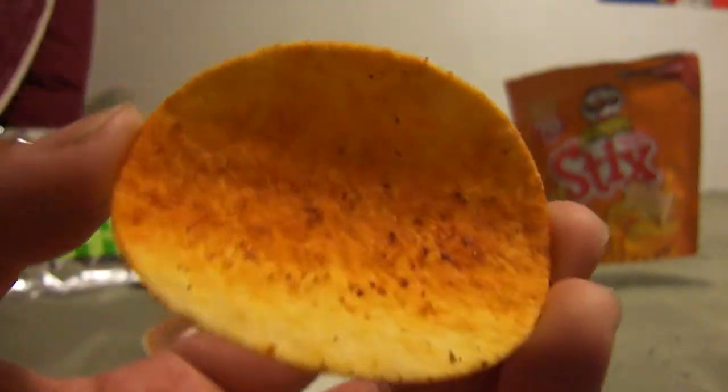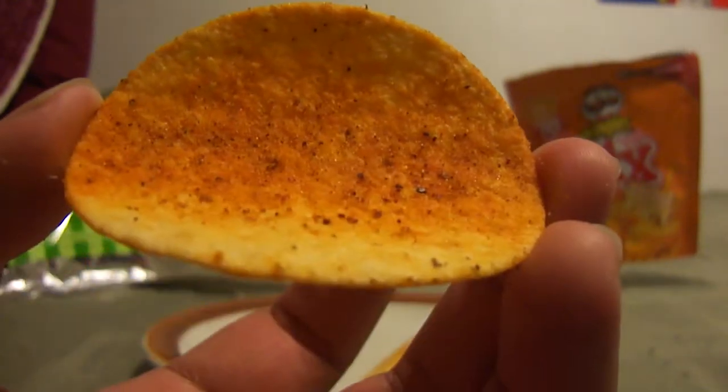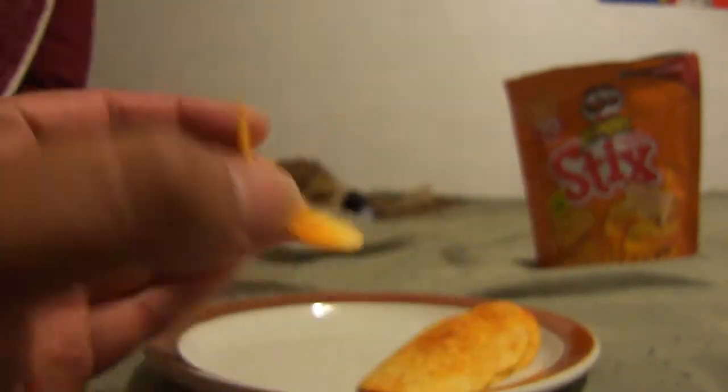I already did a review on this but messed up on the last take. It's the same Lay's baked potato chip, but the powder — there's not really a huge hint of spices or what I guess you'd call kind of a salsa. It's decent. I would give it a 3 out of 5.